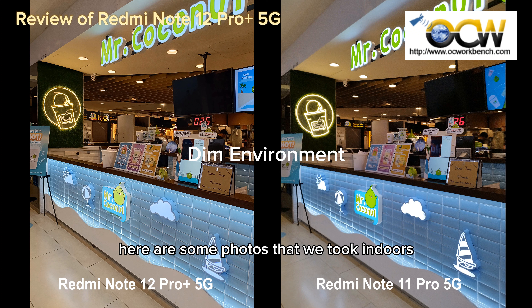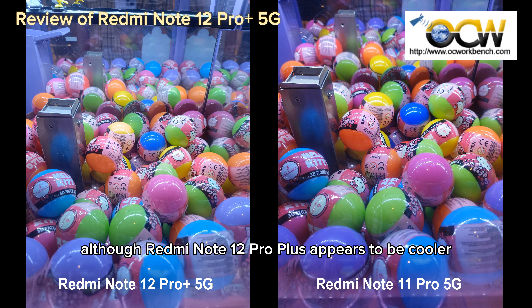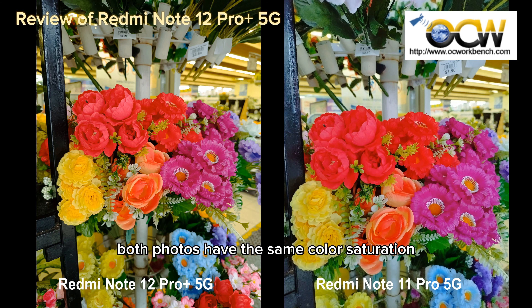Here are some photos that we took indoors under low lighting environments. Although the Redmi Note 12 Pro Plus appears to be cooler in tone, both photos have the same colour saturation.